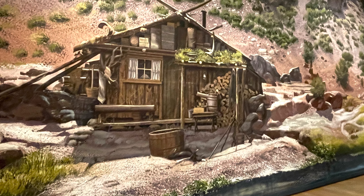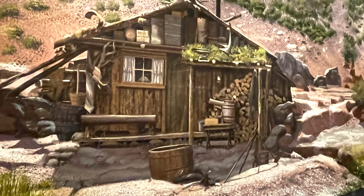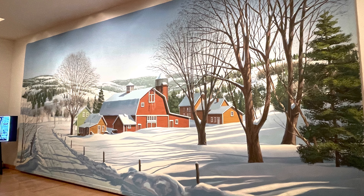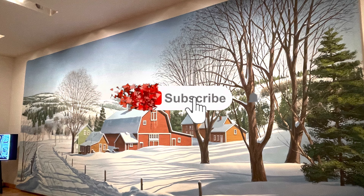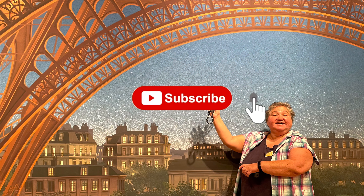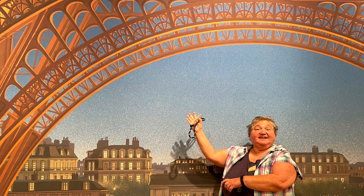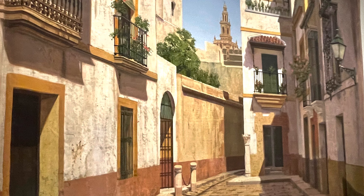The Boca Raton Museum of Art has 20 backdrops, including that Mount Rushmore. They also have scenes from Singin' in the Rain, Ben-Hur, The Sound of Music, and Gene Kelly's Paris street scene. There are a lot of fun backdrops that you're going to want to go see, and yes, you want to take a selfie with them. How many do you recognize?